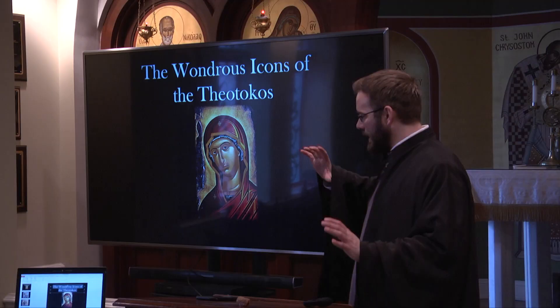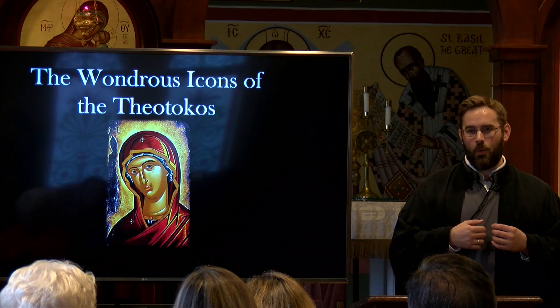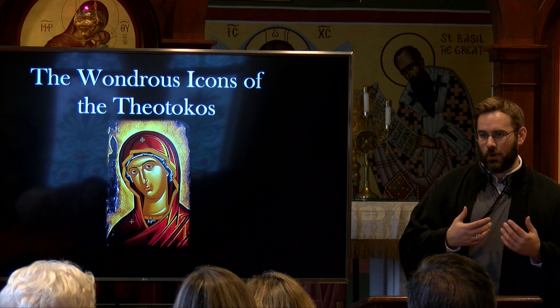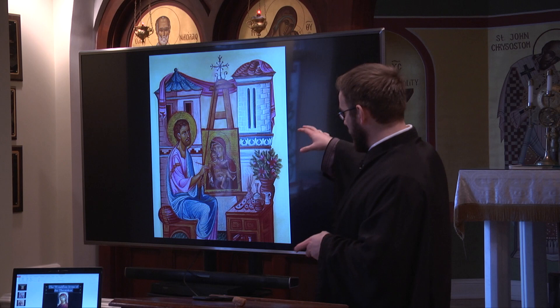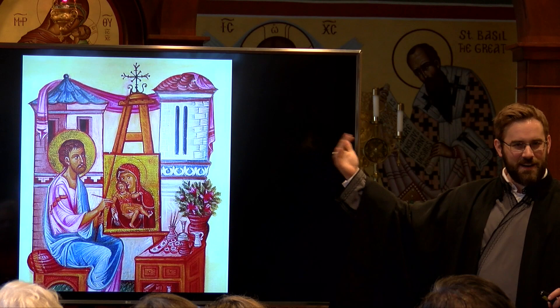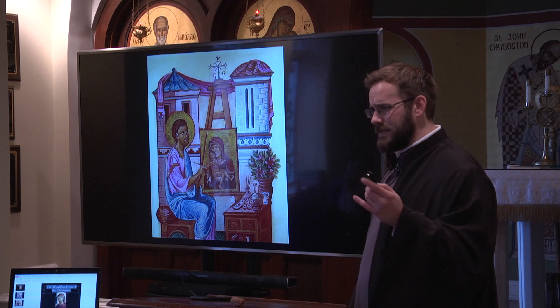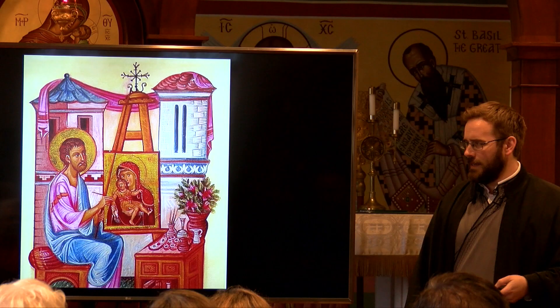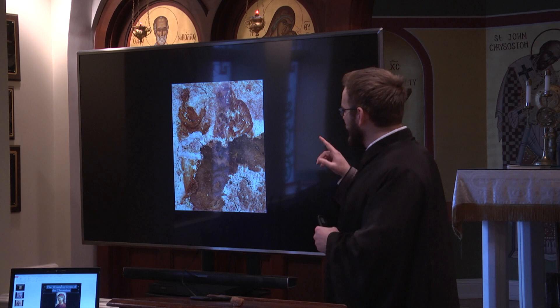Today's presentation we're going to look at icons of the Theotokos, the mother of the Lord. We're going to look at a number of them, but more specifically we're going to look at icons that are recognized as wondrous or wonder-working — these are miracle-working icons. We have here an image of Saint Luke painting an icon, an icon of an icon. He was one of the first iconographers, so it's a tradition that goes all the way back to the earliest days of Christianity.